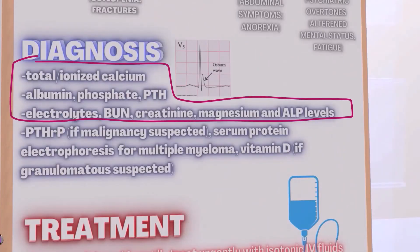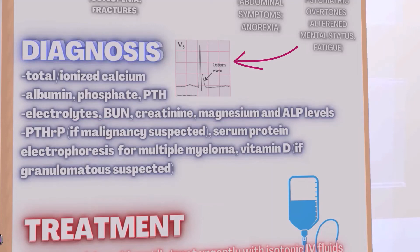For diagnosis, we get various labs. Note the Osborne wave, which is most associated with hypothermia but could also be seen in hypercalcemia. And of course we check PTH-RP levels if malignancy is suspected.